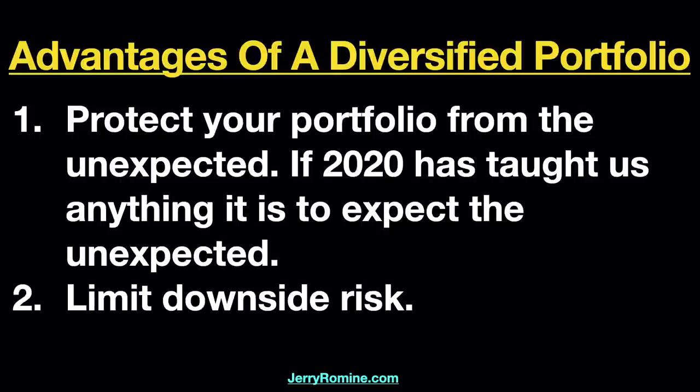What are the advantages of a diversified portfolio? Number one, you protect your portfolio from the unexpected, and if 2020 has taught us anything, it is to definitely expect the unexpected. And number two, a diversified portfolio helps us to limit our downside risk.